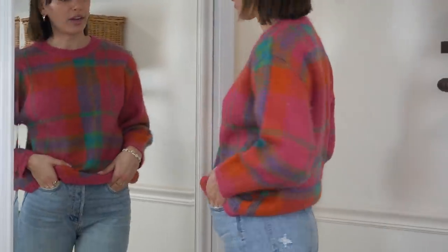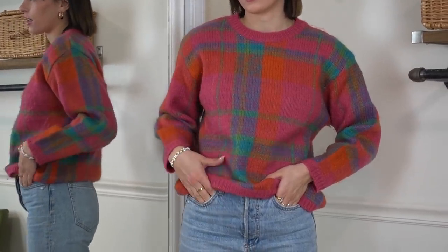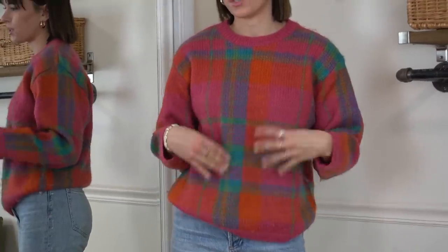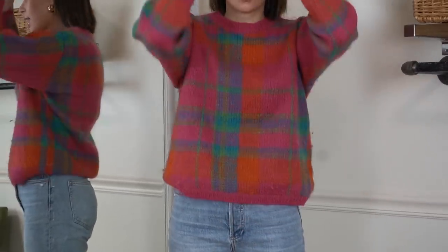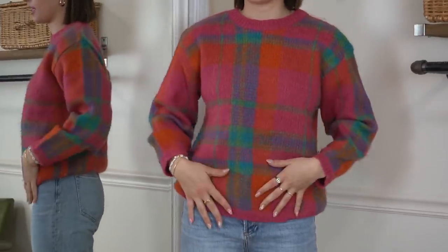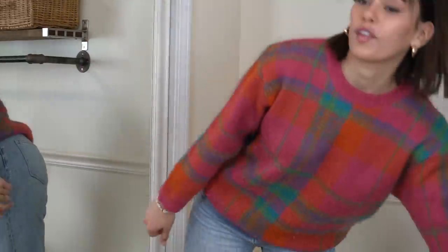The next thing I got from eBay is this adorable bright colored sweater. It reminded me a lot of that Acne scarf that everybody had that's like $200, but this was under $20. It's kind of itchy, but if you just wear a long sleeve underneath, you're normally good. I think this with the trench is really cute.